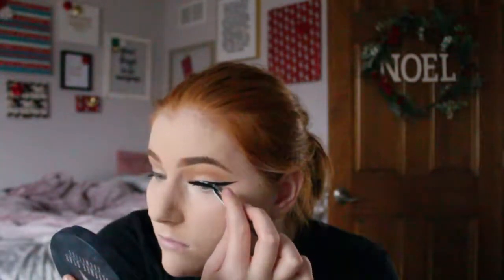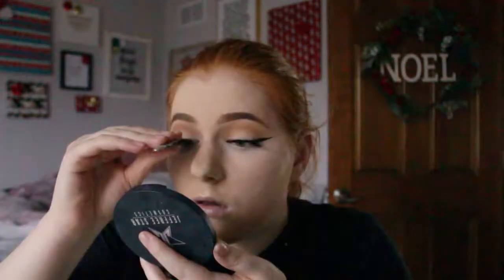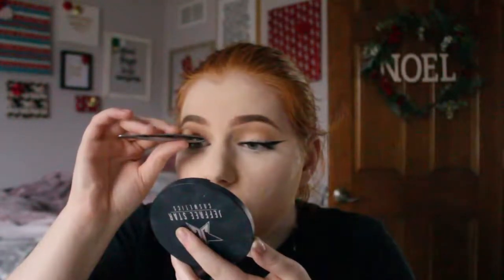These are my favorite lashes by Flutter Lashes and they are the style 'Intoxicating.' I love them so much — they're so comfortable. They are very dramatic and very big, and they might be a little intimidating, but once you have them on they are beautiful. They do feel a little heavy at first but they become a lot more comfortable.